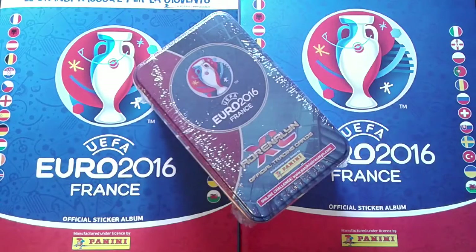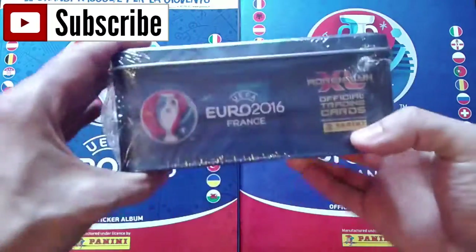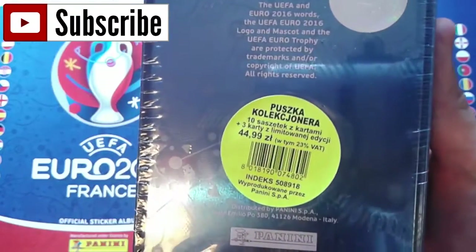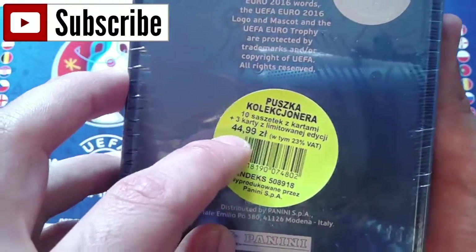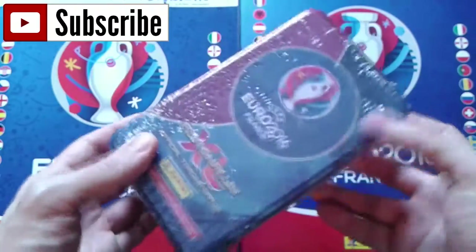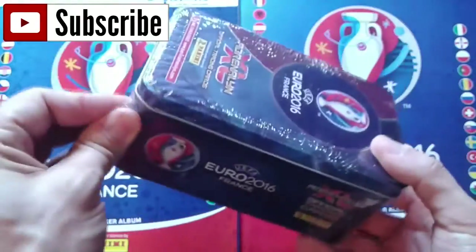Welcome to Panini open box. Today we have a brand new video about Adrenaline XL, the official training cards game of Panini for Euro 2016. We got here a huge tin box - this is a collector's box with ten boosters plus three limited edition cards. The price was around 11-12 euros, a Polish product you can buy on eBay or Polish online shops. It's a really nice product because you can keep it to store your favorite cards.